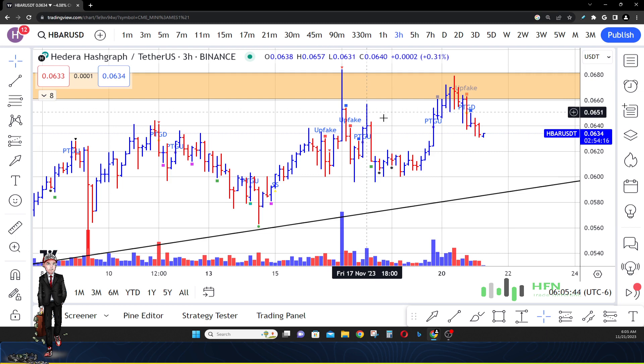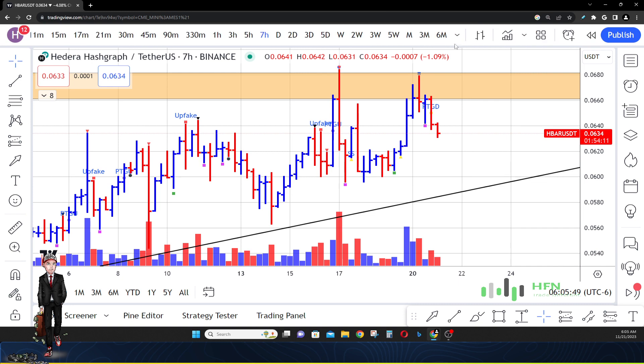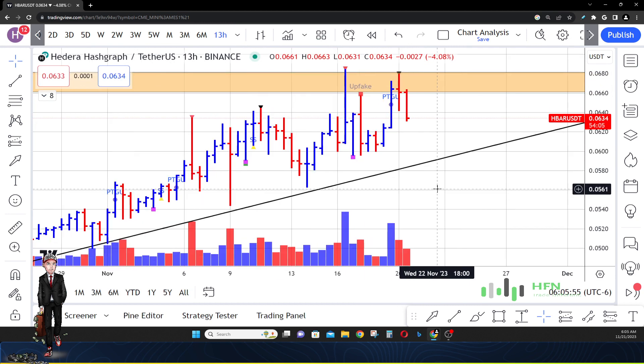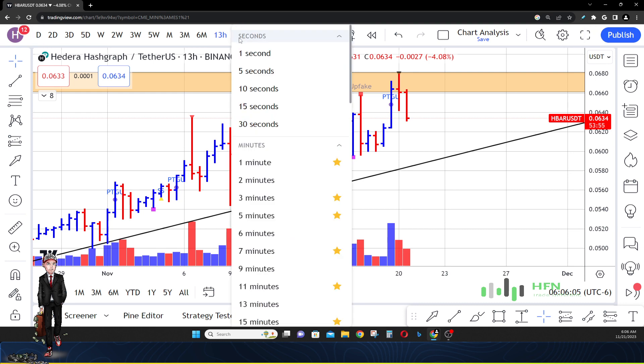Here's HBAR on the three-hour chart. Now let's look at it on the 13-hour chart — 54 minutes left. If we see the market in HBAR close on the low of this 13-hour bar, be prepared for it to continue to go down in price.